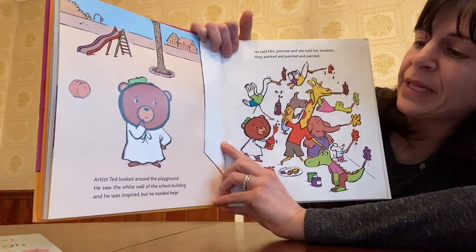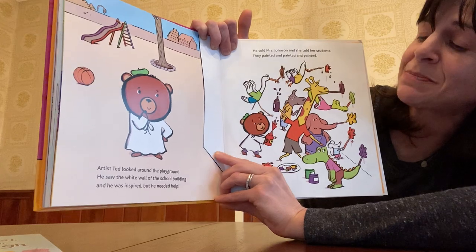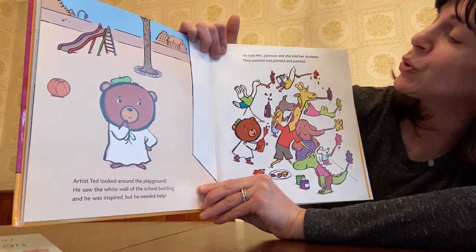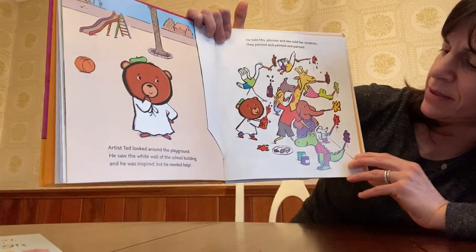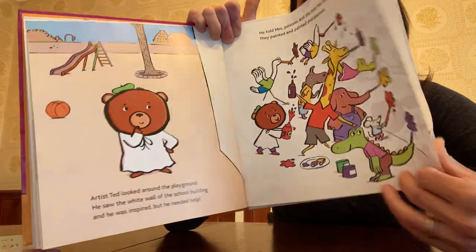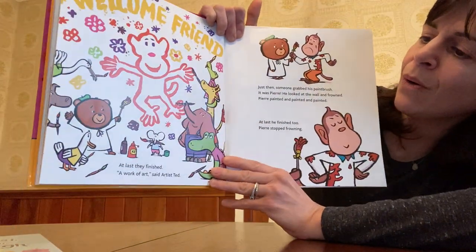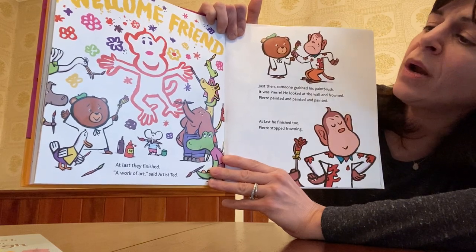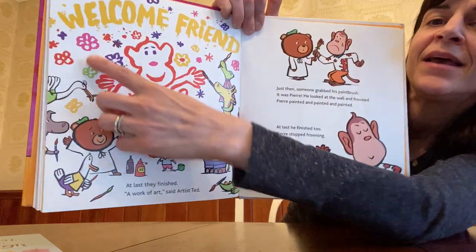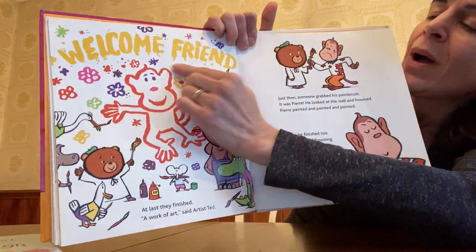Artist Ted looked around the playground. He saw the white wall of the school building and he was inspired. But he needed help. He told Mrs. Johnson and she told her students. They painted and painted and painted. I wonder what they're going to paint, you guys. At last they finished. A work of art, said Artist Ted. It's a picture of Pierre, and at the very top it says, Welcome, friend.